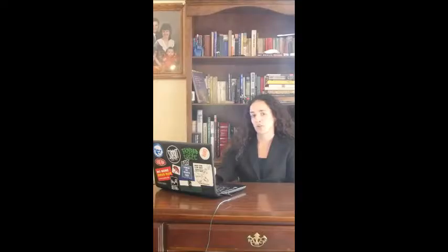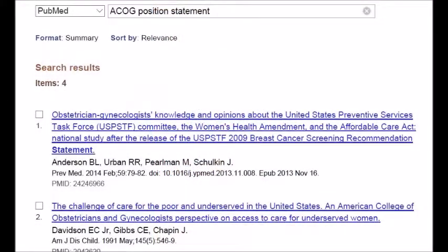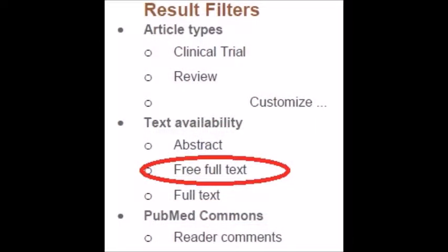Start with a systematic review or a position statement. Make sure it's available in full text. Check for conflicts of interest, like if the study is being paid for by a company that makes money off the topic, or if the only articles that found a certain outcome are all from the same author — that would be a red flag.